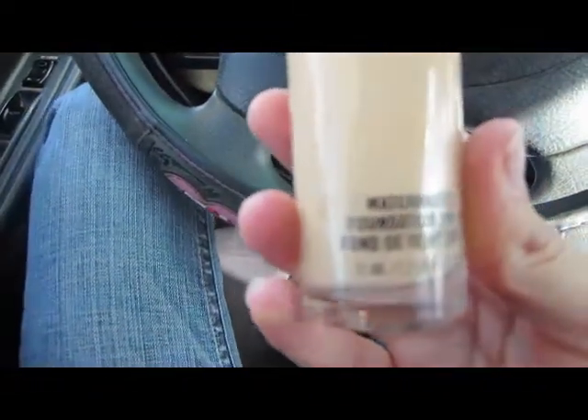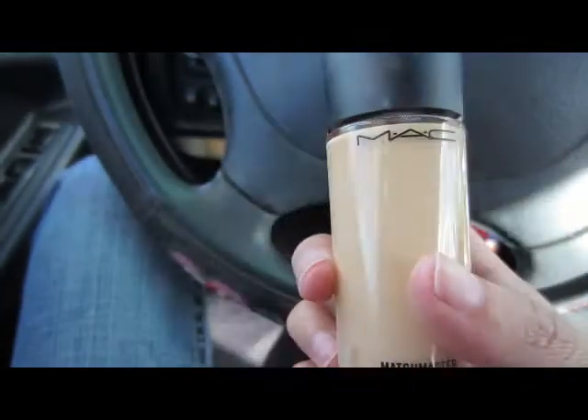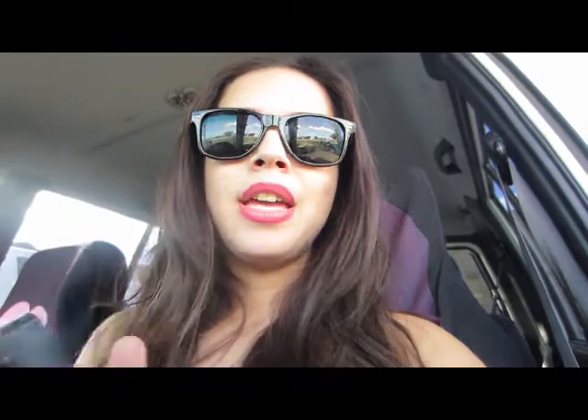I decided to bring my MAC Matchmaster foundation — you can find it at MAC. I'm in the color 1.0, which is a pretty light color. I'm going to bring this along with me to Rite Aid and compare it to try to find the closest drugstore match. If this works for me, maybe you can try this method for yourself as well.